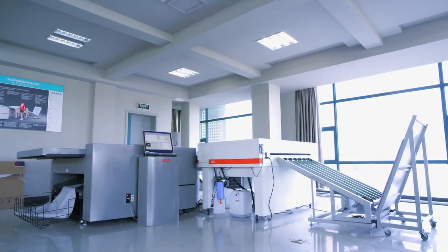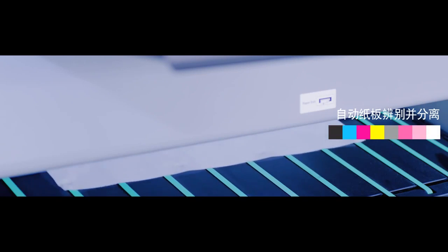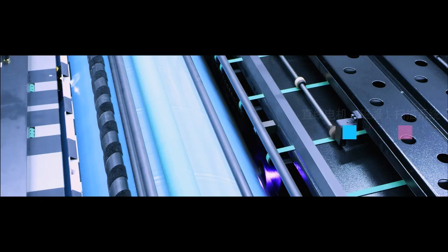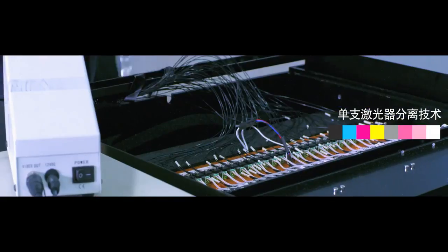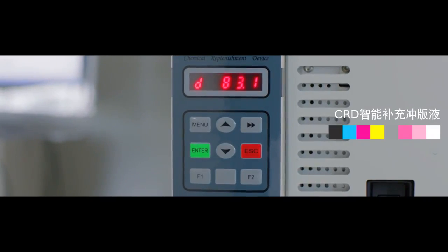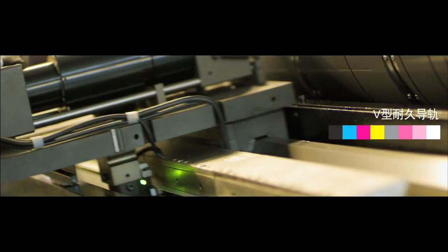Our products can be run by a single operator and reduce labor cost. The technological edge of Kron CTPs — there are nine of them — including auto-separation of paper and plate, three-point registry, vacuum suction of drum, linear electric motor scanning, single-channel lasers, drum surface flatness, chemistry auto-regulation, fully online system and V-shaped guide rail.